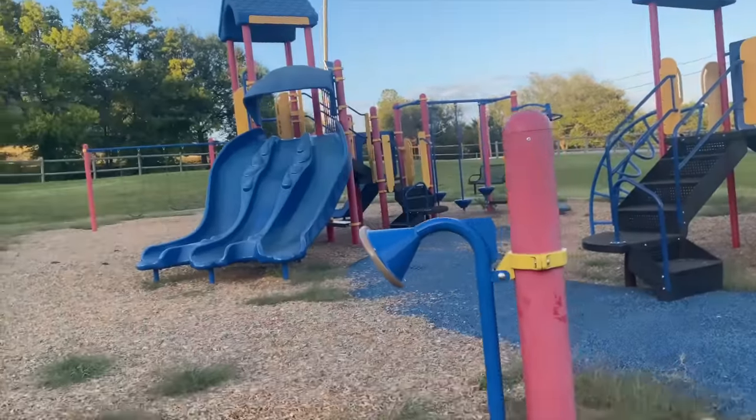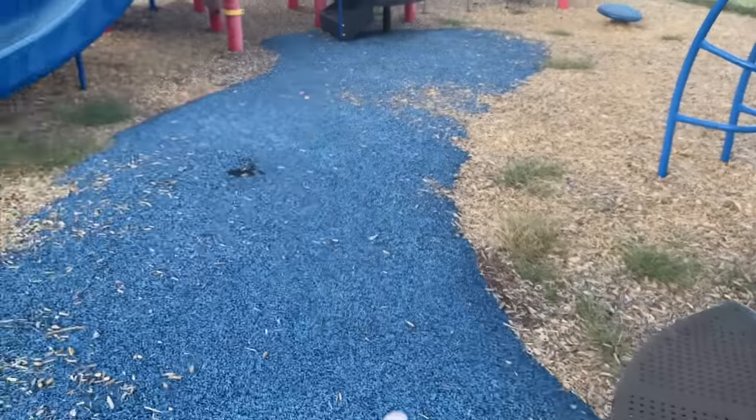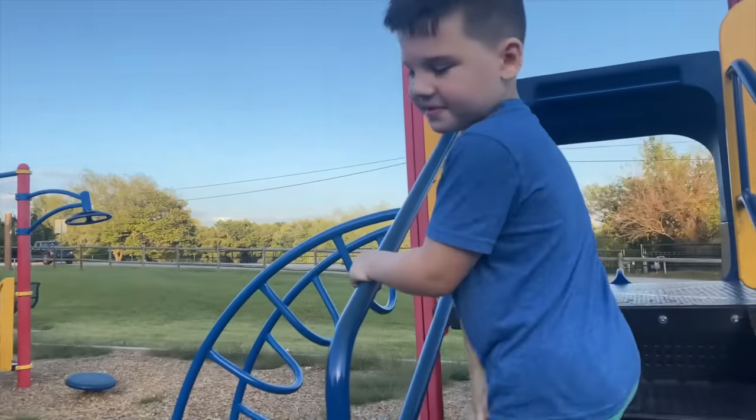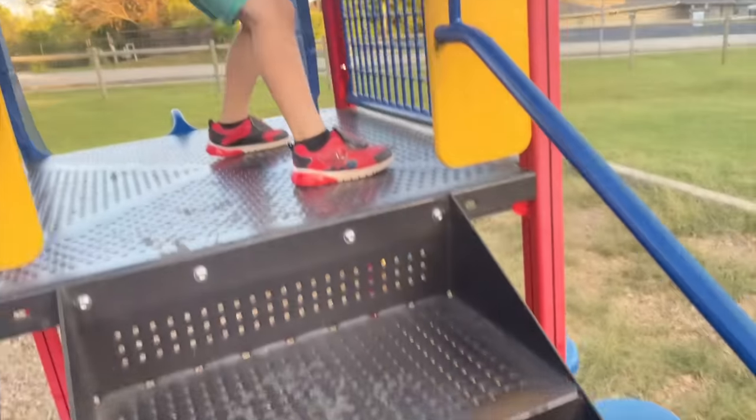Whoa! Let's see what's in this park. Oh wait, there's a path! Look! It's a blue path that looks like the ocean. You see it? It's like the ocean that leads... maybe this is the pirate boat? I'm steering the ship.